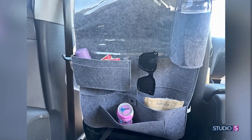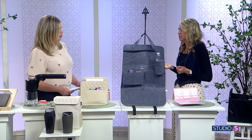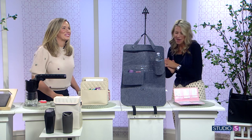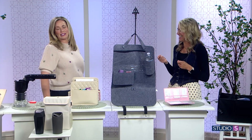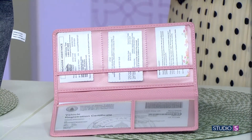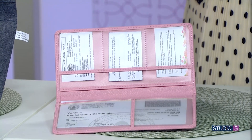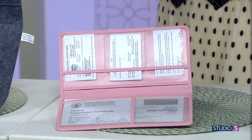With one minute left — I love this document organizer because whenever you get pulled over, you end up fumbling for everything. This keeps your registration and insurance all organized in a pretty space. Not that getting pulled over happens that often, but when it does, you're prepared.